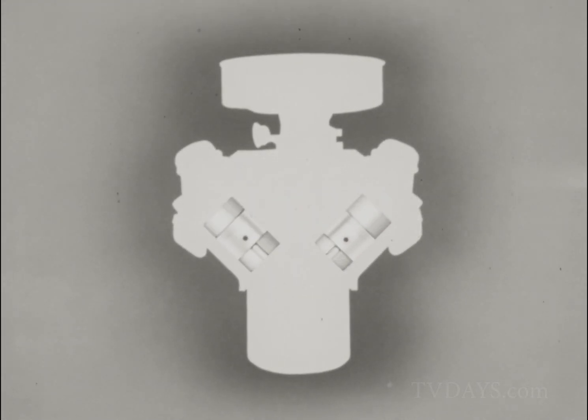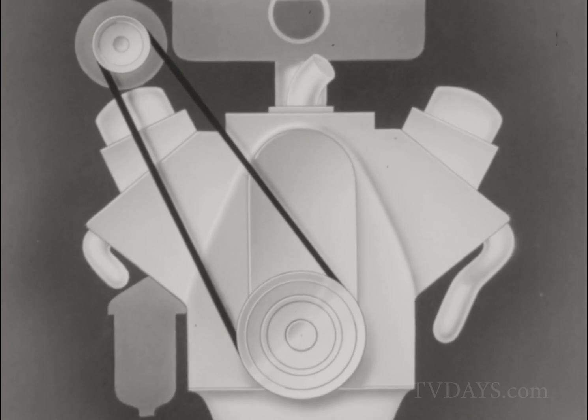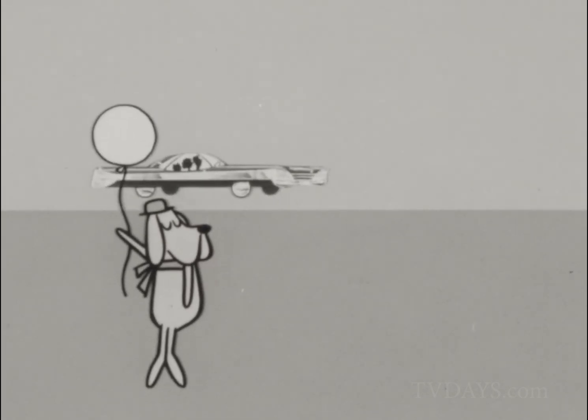Alcoa aluminum pistons and bearings do your engine's heavy work. And now, thanks to Alcoa Research, you can have all-aluminum engines — engines that give premium performance on lower octane fuel to make cars lighter, more efficient.